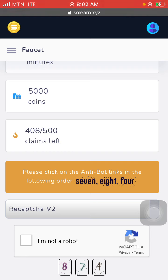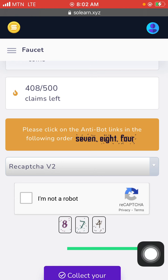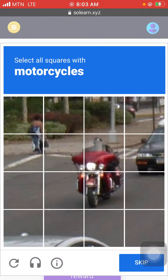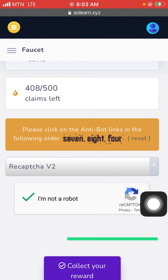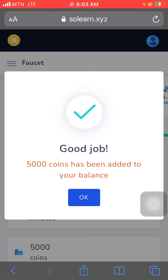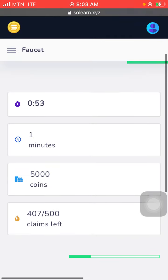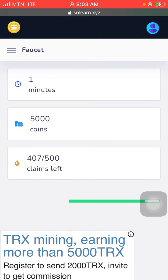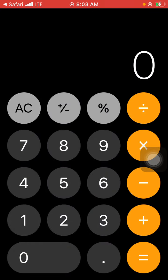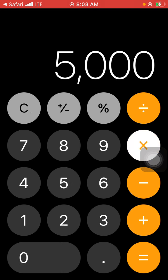I'll fill in the captcha here. The captcha says 'Please click on the anti-bot links in the following order' — so they say seven, I tap seven; they say eight, I tap eight; they say four, I tap four. Then I tap the bot button and click, and it loads. I have gotten my 5,000 coins — I click OK. Every claim you earn about 5,000 coins. With 500 claims, that's 5,000 times 500.